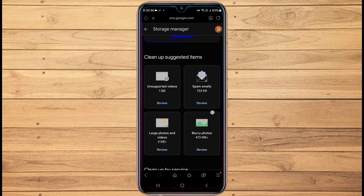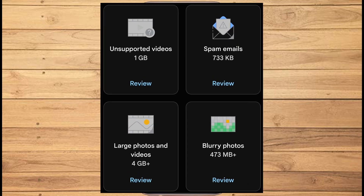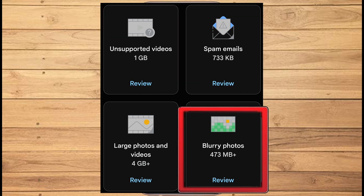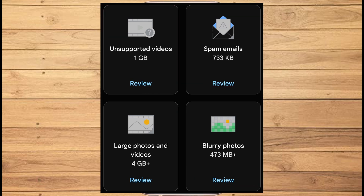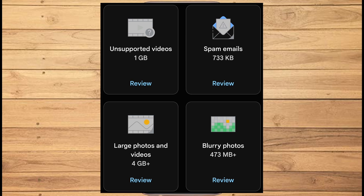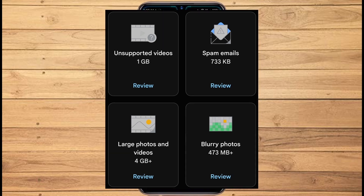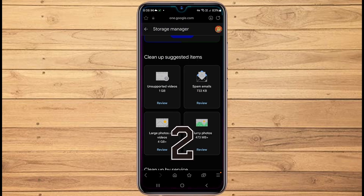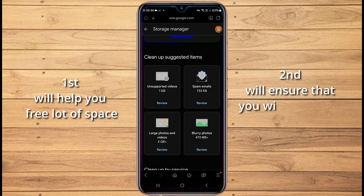You can see the maximum space is used by Google Photos, followed by WhatsApp, Gmail, and Google Drive. From here you also have the option to clean up space, and by clicking on it you can see the amount of space you can free. In my case, I can get about 1.5 gigabytes by cleaning spam, unsupported videos, and blurry photos, but it is not much. However, by cleaning large photos and videos I can free up about 4 gigabytes, but these photos and videos will get deleted from the cloud storage. There are two options — the first will help you free up a lot of space, while the second will ensure you never run out of storage. Stay tuned until the end for a permanent solution.